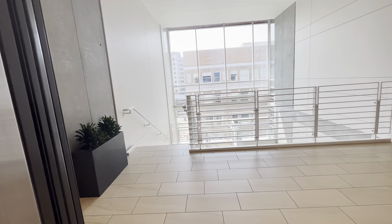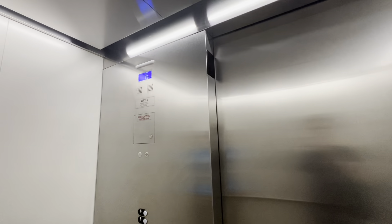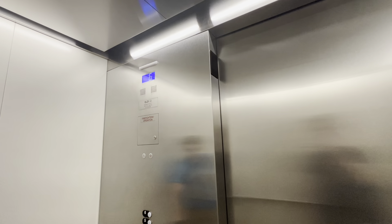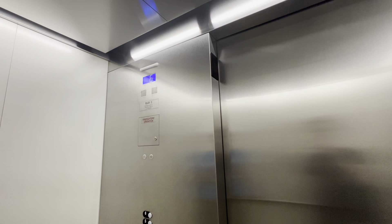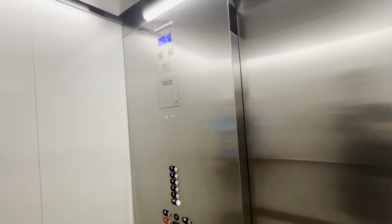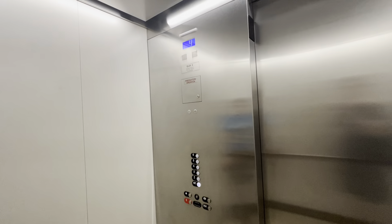Oh wow, look at this — the controller's right there. These are MRL, yeah these are MRL. Where'd you get the other car downstairs? I'll come back up here and get some audio samples of that controller.